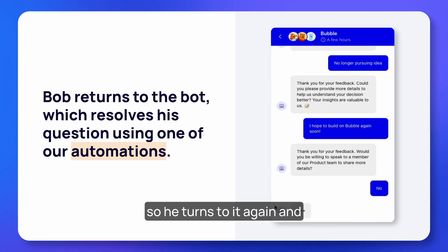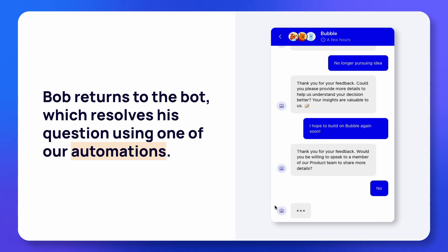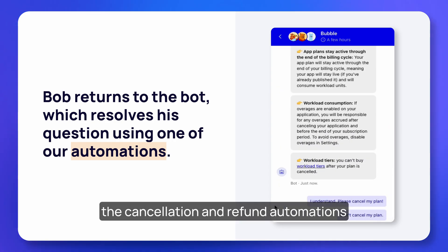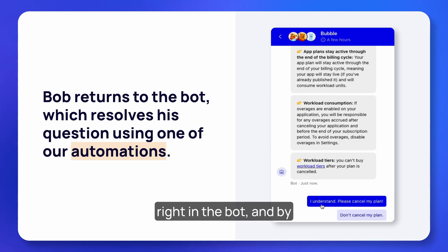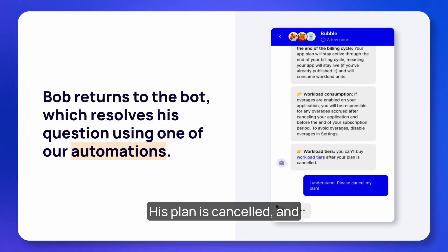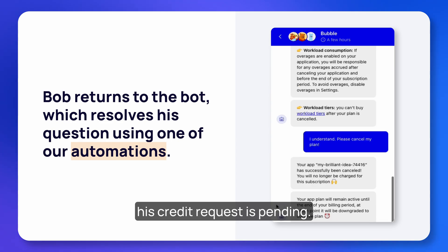Bob found what he needed with the chatbot last time, so he turns to it again and asks how to cancel his plan. Due to the work we did this year, Bob uses the cancellation and refund automations right in the bot, and by the end of his conversation the bot has done all the work for him — his plan is cancelled and his credit request is pending.